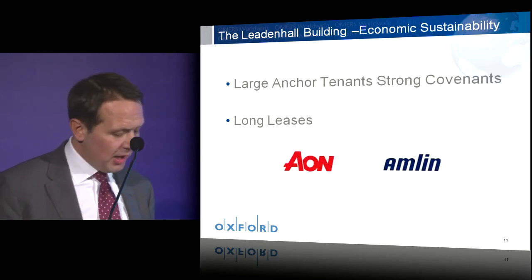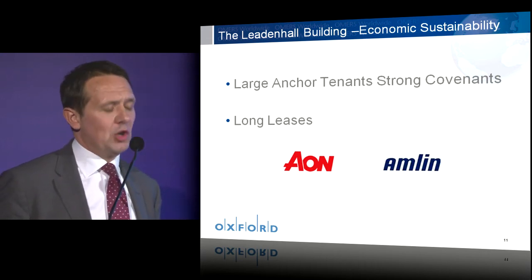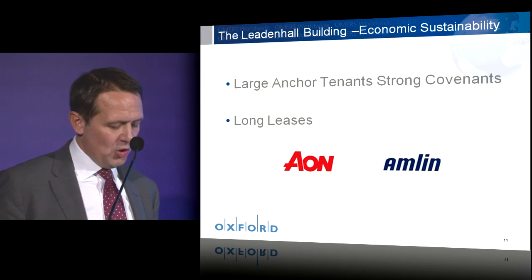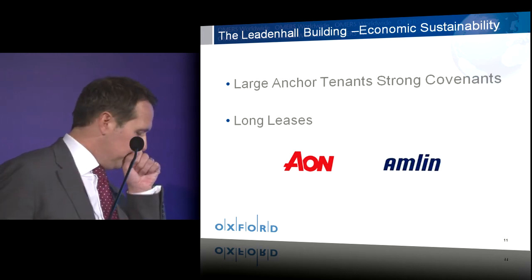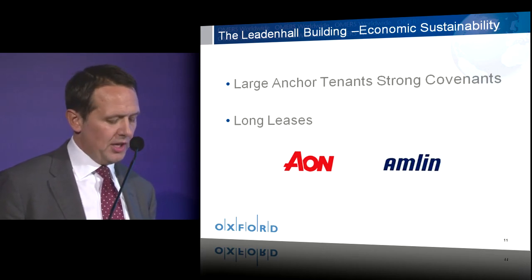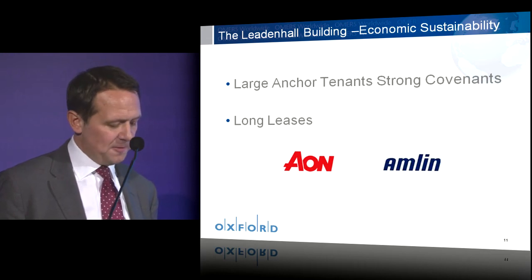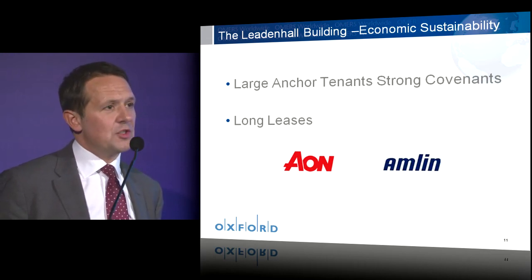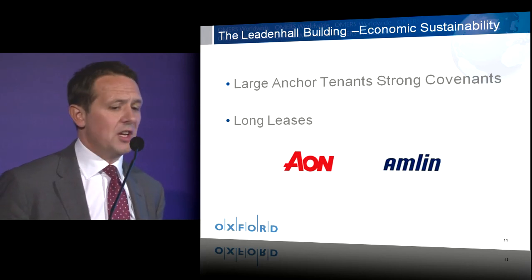How does the Leadenhall building respond in relation to the ideal of economic sustainability? Well, with Aon and now Amlin recently announced as our tenants, we have over 50% of the building let to blue-chip tenants with average lease terms in excess of 15 years. This really does endorse the building's credentials and its sustainable value.